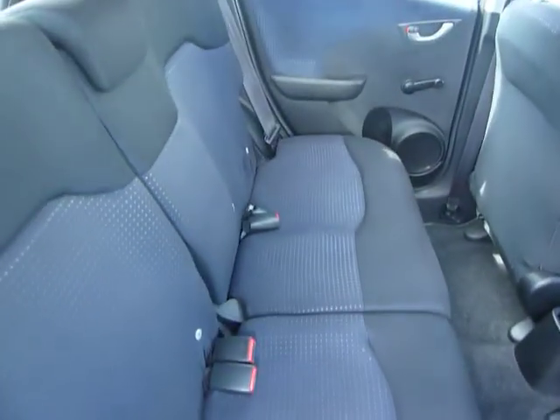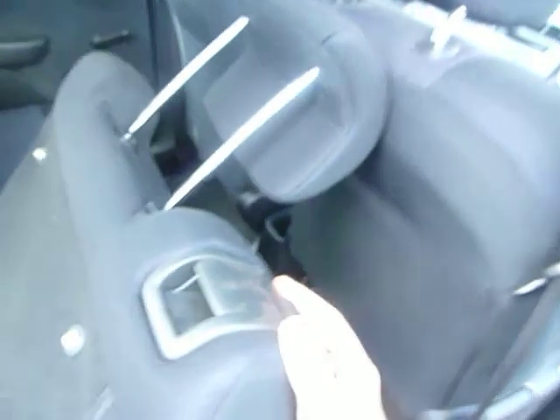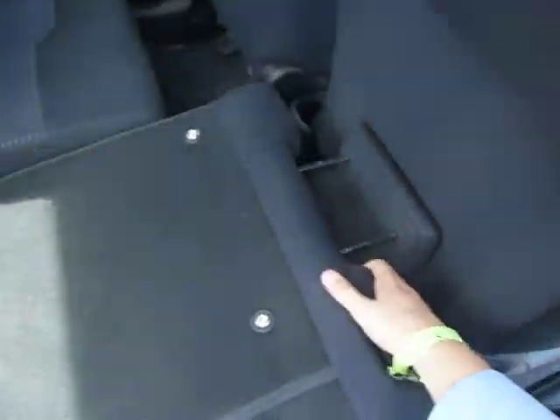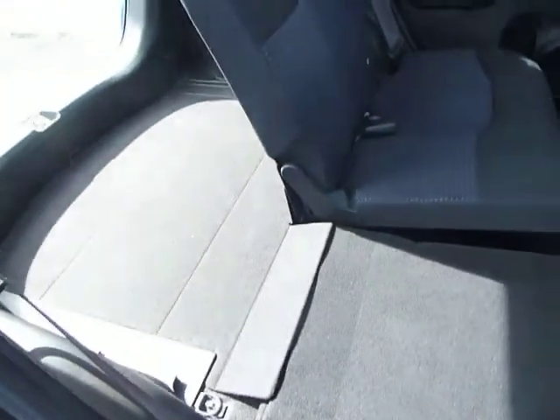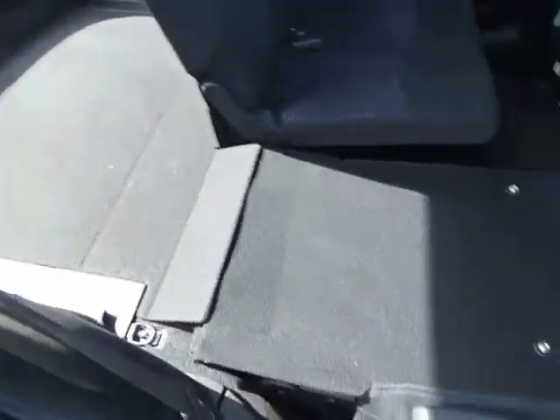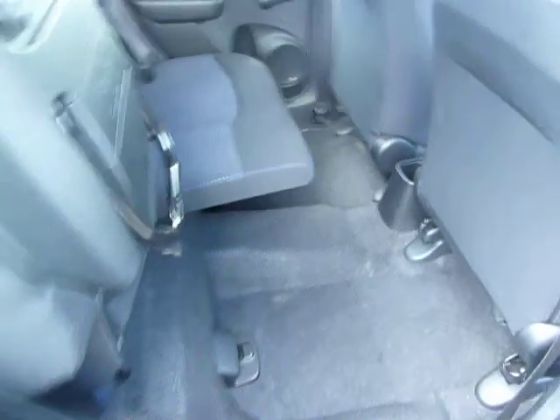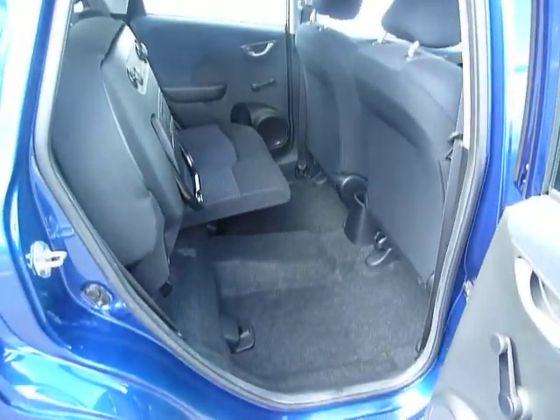Also in the back here is where you'll find the magic seats. For those of you that don't know what magic seats are, you can fold the seats flat like so, extending the boot capacity. But you've also got the ability of lifting the seats up for any taller or larger item that you may have.